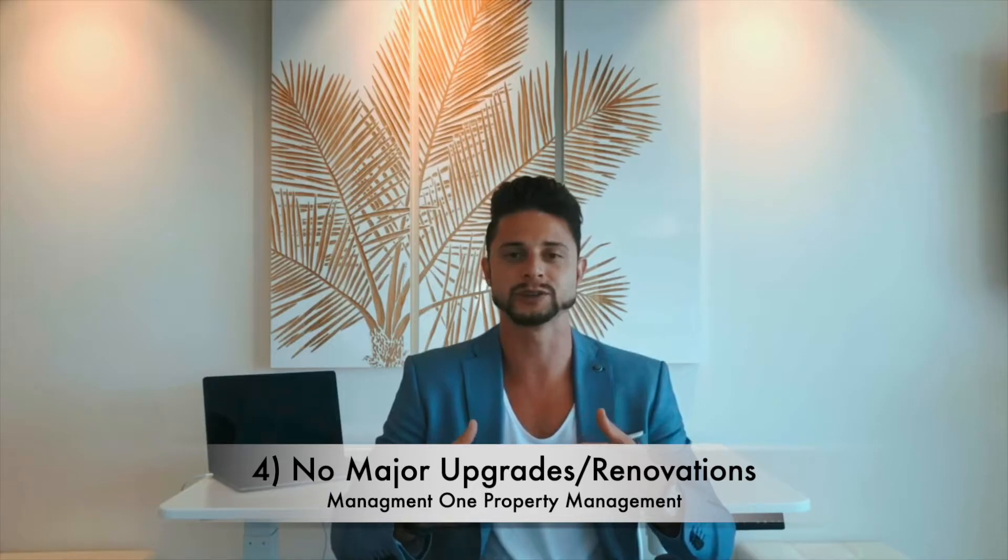The last reason why we suggest that you show it vacant compared to occupied is that it doesn't allow for any major upgrades or renovations. The resident doesn't want to be bothered, and that applies to even minor upgrades as well. That's why we do suggest that you show the property vacant versus occupied.